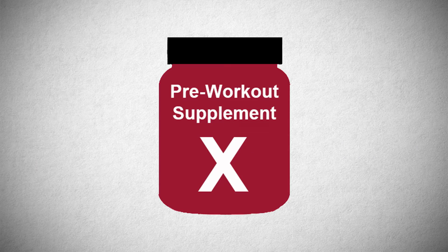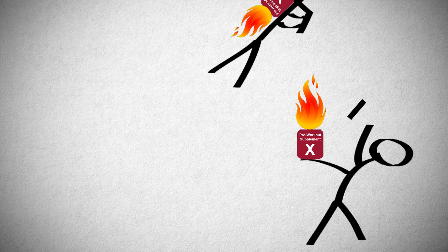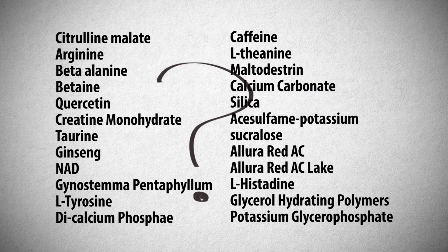We just bought Supplement X. Supplement X represents the majority of pre-workout supplements on the market today. It turns out there's a lot that goes into these pre-workout supplements, and it can be quite confusing when trying to read the ingredients list.